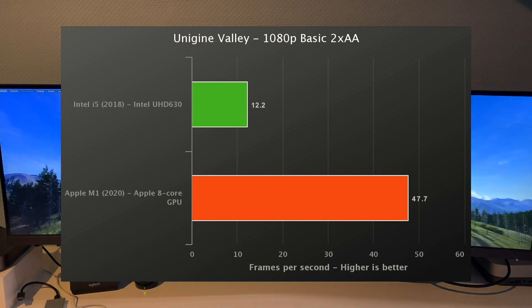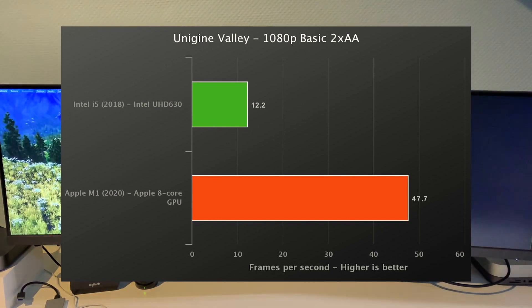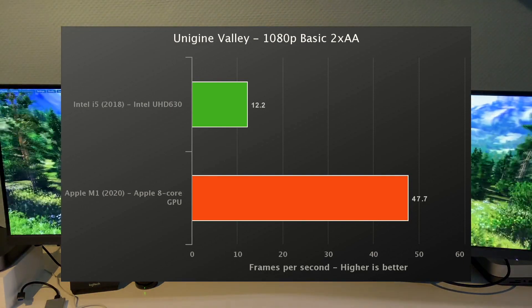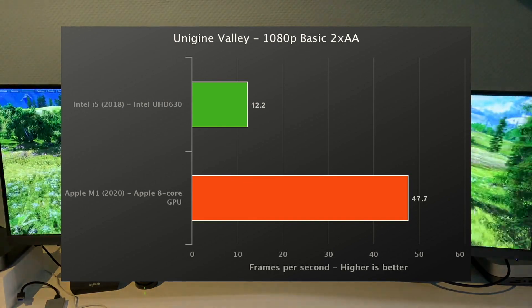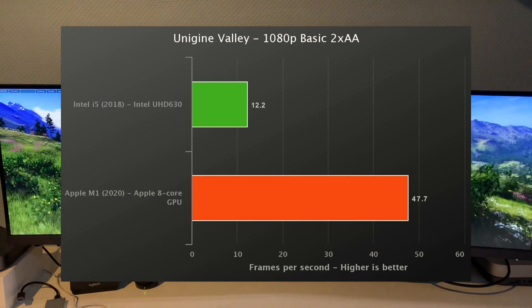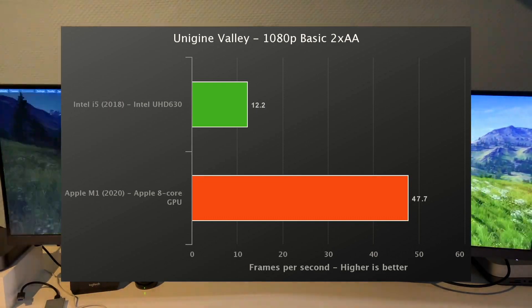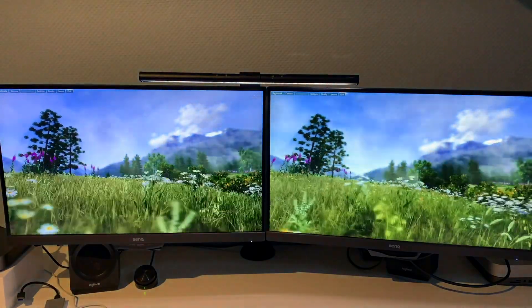For instance, the 5K iMac that I did a comparison on a while ago with this 2018 Mac Mini did about 56 fps average — and the M1 comes pretty close to that, which is impressive. That concludes the video. I hope you enjoyed this benchmark comparison. Thank you.